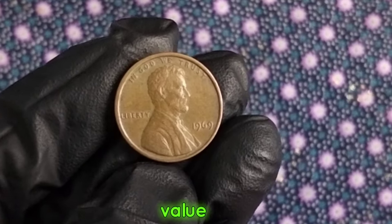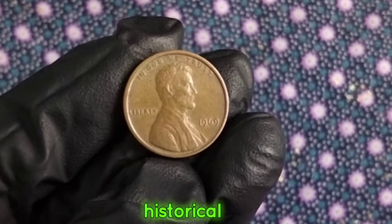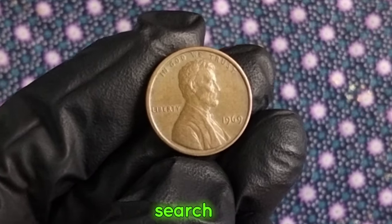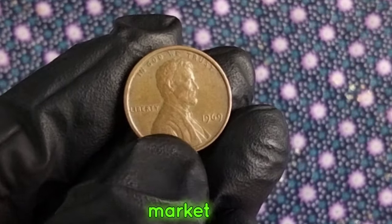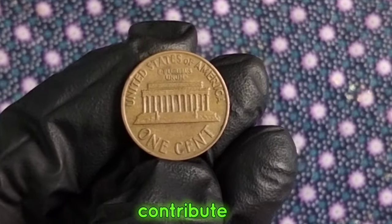Now, you might be wondering about the value of this particular coin. While its face value remains at one cent, its historical and numismatic worth can vary significantly. A quick search online reveals that well-preserved 1969 one-cent coins can fetch anywhere from a few cents to several dollars in the collector's market. Factors such as mint condition, rarity, and demand among collectors all contribute to its value.